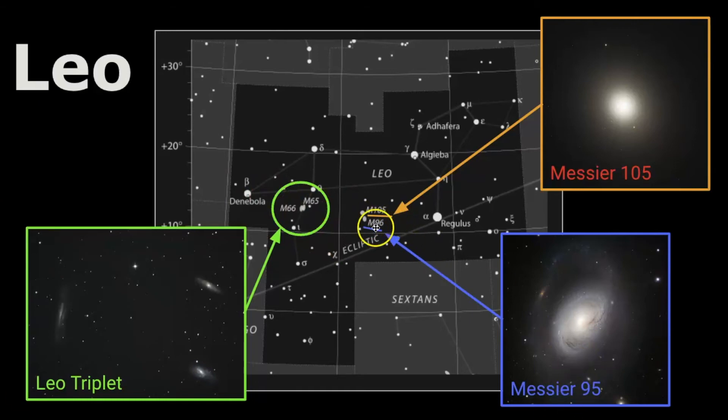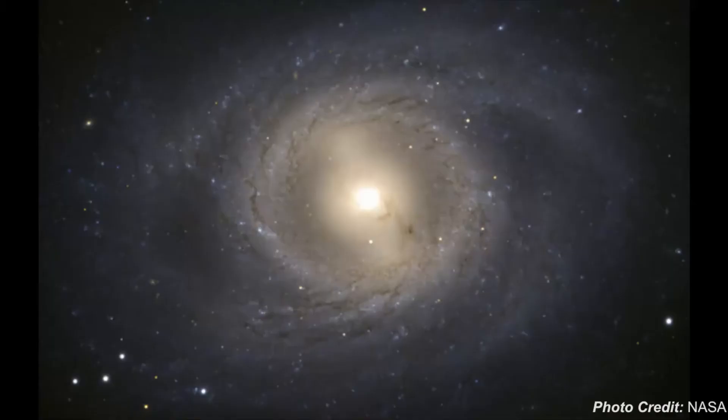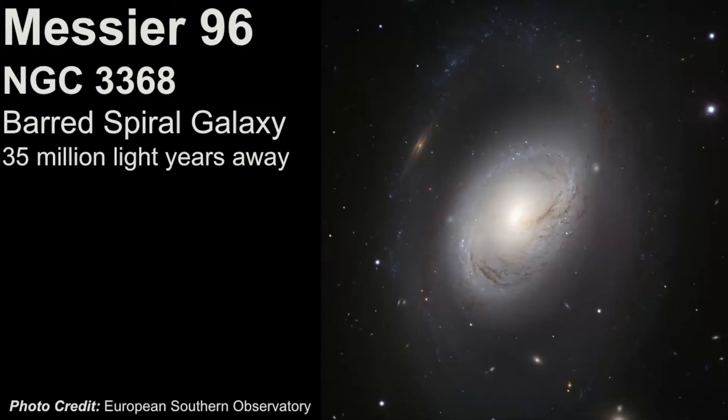Next, Messier 95 — it's labeled here near 96 because M95 and M96 are right on top of each other, which is why the label blends in. Messier 95 is a barred spiral galaxy estimated to be 35 million light years away — just a gorgeous picture. You can see bluer stars are located in the disk of the galaxy, where lots of star formation happens. And then Messier 96, also called NGC 3368, is a barred spiral galaxy also estimated to be 35 million light years away, and you can see there are other galaxies within this field too.